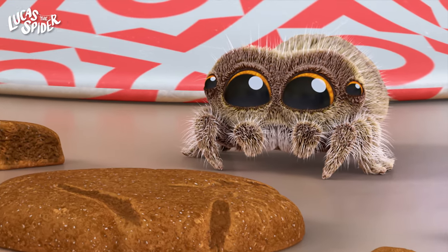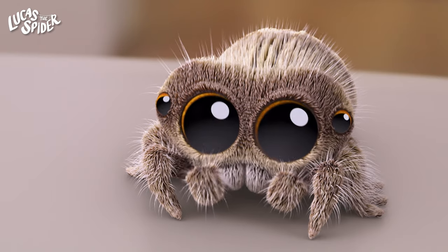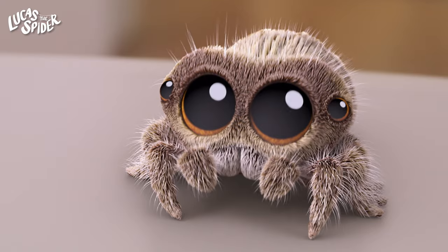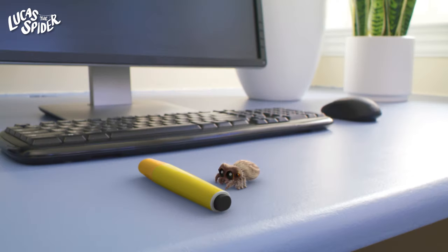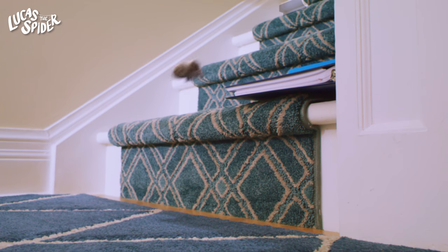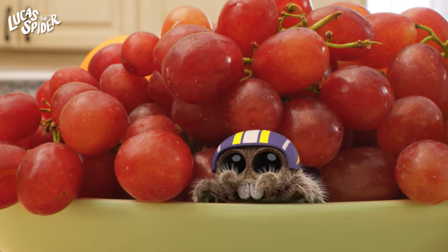Lucas has four eyes, but some spiders can have six or even eight. Can you point to your eyes? Very good! Most spiders spin webs, but Lucas is a jumping spider. He doesn't need a web because he can jump really far. Jumping spiders can jump from your toes all the way to your chest.